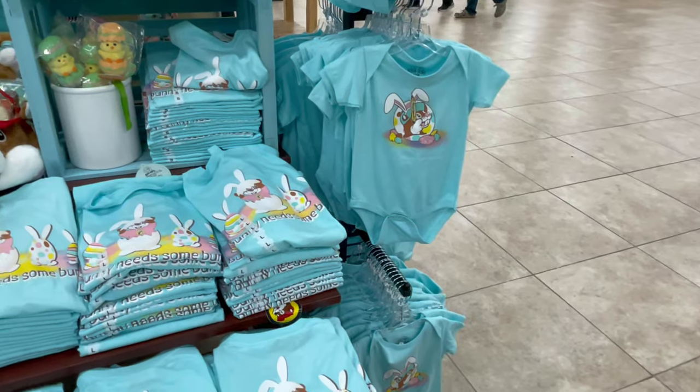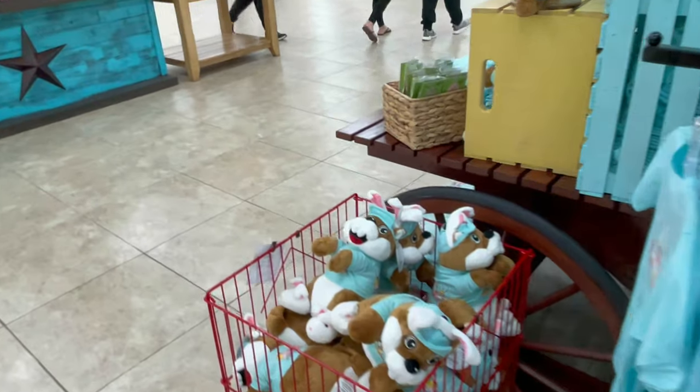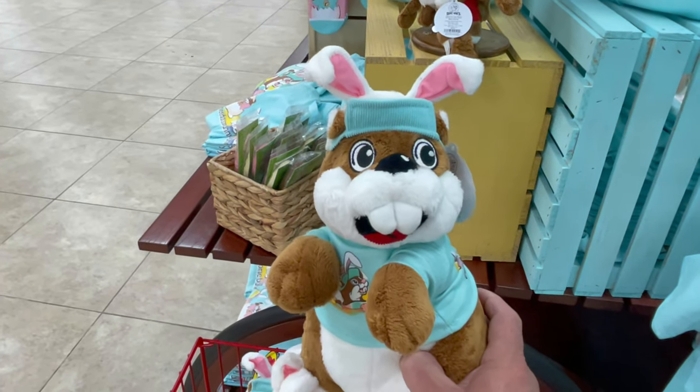They have little onesies for the babies and T-shirts. And this is really cute — right here they have this Easter plush bunny. This is Buc-ee who looks like the Easter bunny. Very cute.